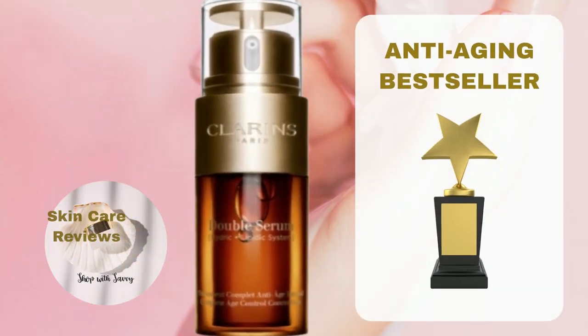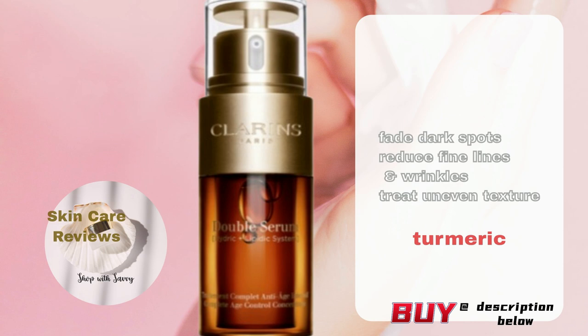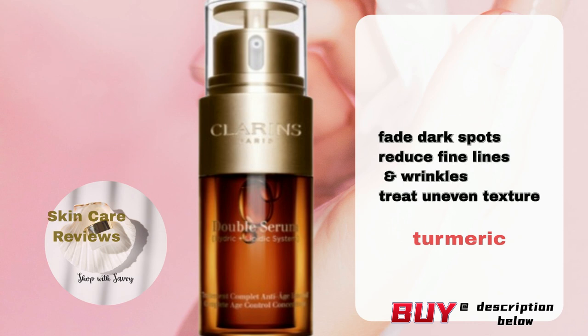Clarins Double Serum Firming and Smoothing Anti-Aging Concentrate is a two-in-one formula with 21 potent plant extracts, including turmeric, for visibly smoother, firmer, and more radiant skin. It helps with different skin problems like dark spots, fine lines, wrinkles, and uneven texture. It works well for normal, dry, combination, and oily skin.